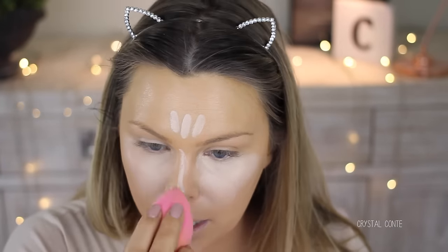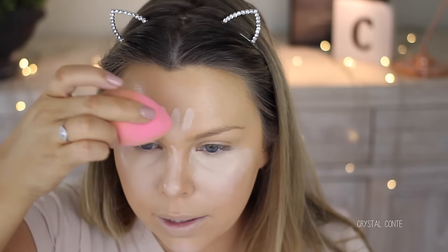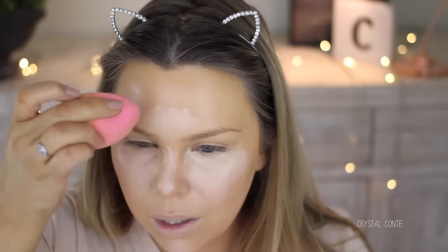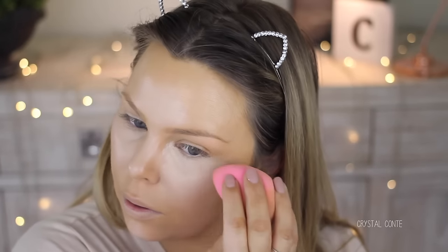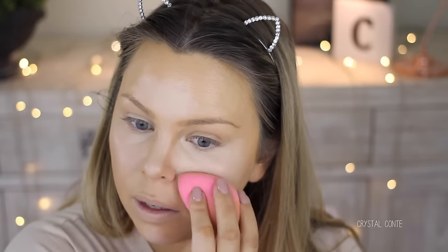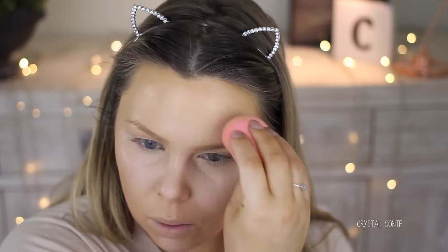I like a universal kind of shade, and Light is usually pretty good. Light in the Too Faced Born This Way Concealer is quite good, so I thought I'd get Light here too — but this is very very light. It almost looks a little bit grey on my skin.